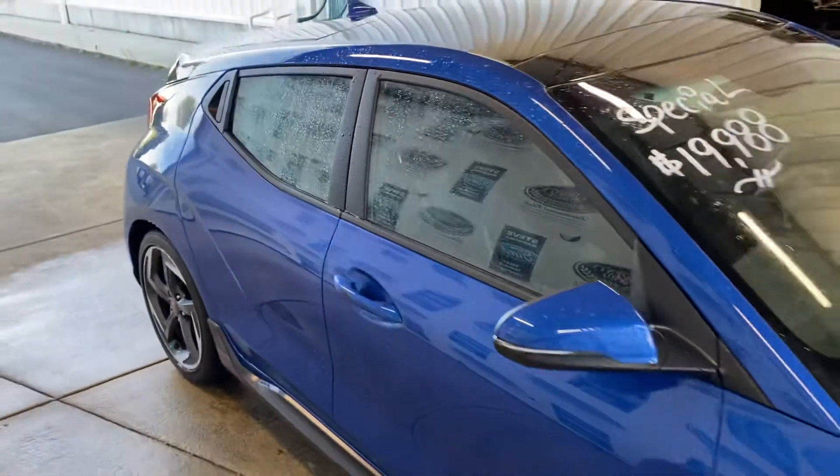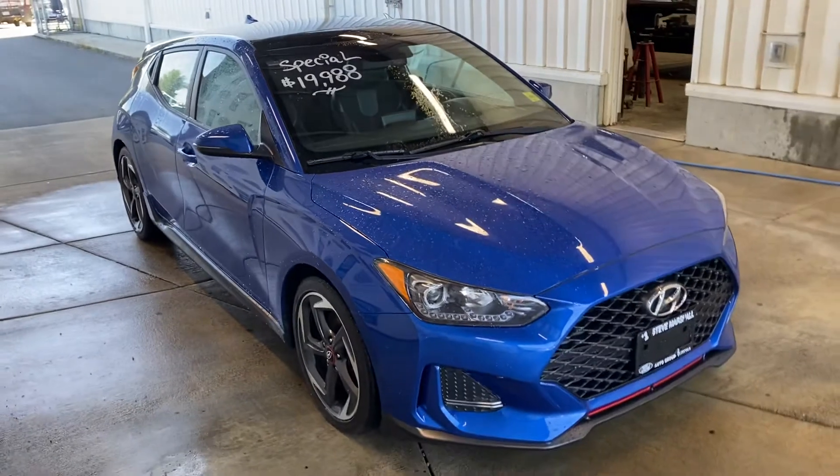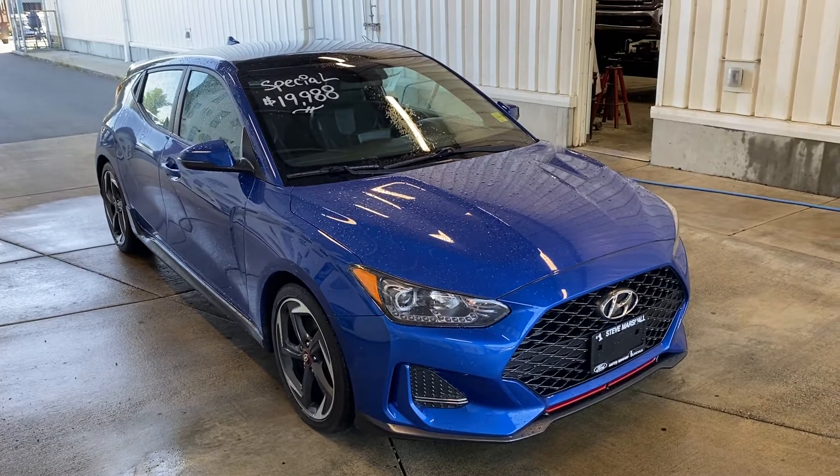That's pretty unique. Really fun little car, lovely color. That's the 2019 Hyundai Veloster Turbo.